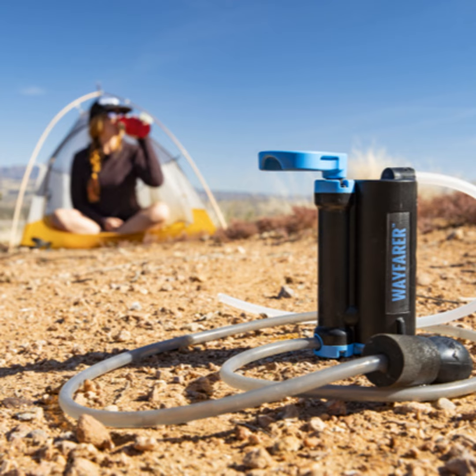By purifying, we mean we can remove all bacteria and, most importantly, all viruses. So it's very well suited to humanitarian, military, but also camping and hiking needs — when you can't get access to water from the tap that has already been treated. We've been doing this for quite a long while now.